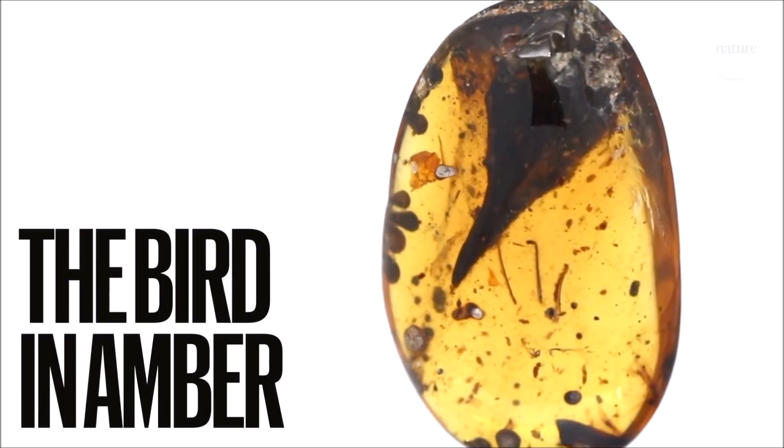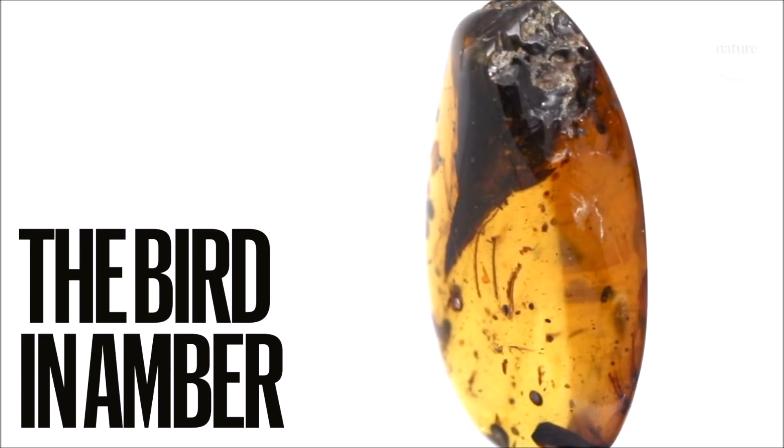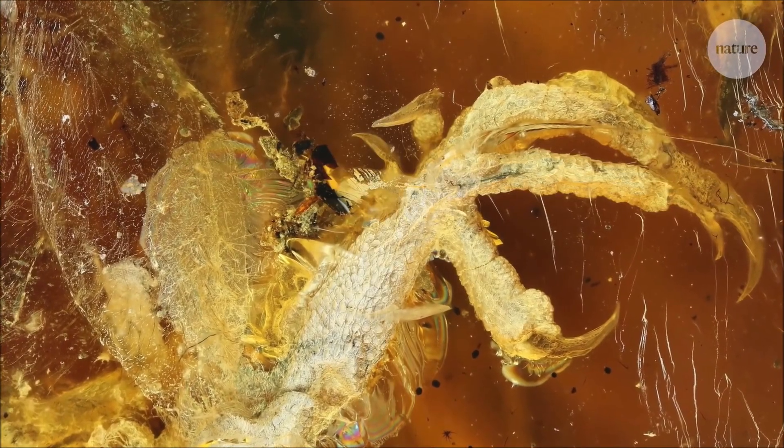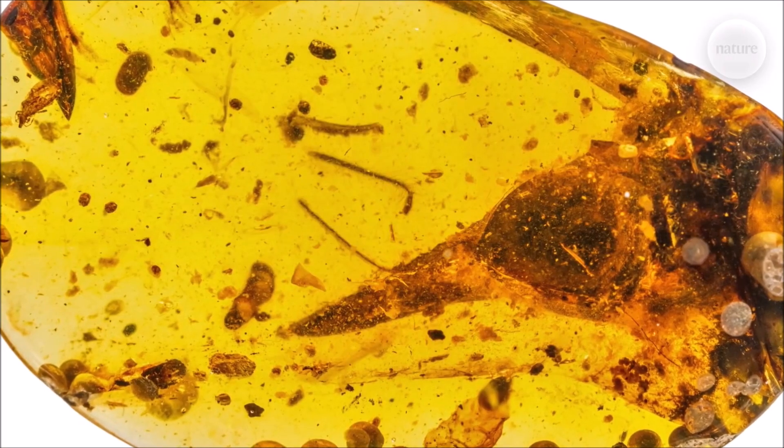Today we are talking about the dinosaur called Oculodentavis, which is now classified as officially the smallest dinosaur ever discovered.